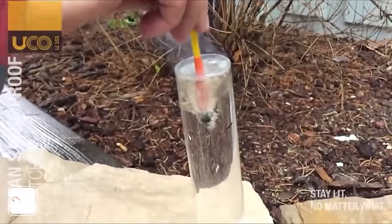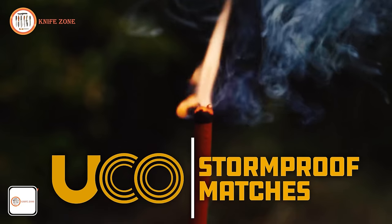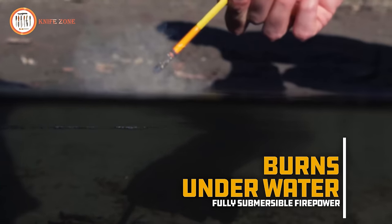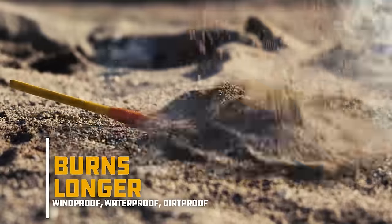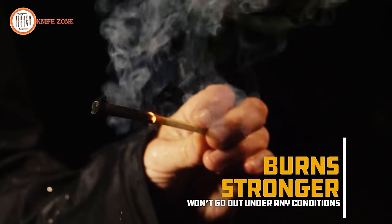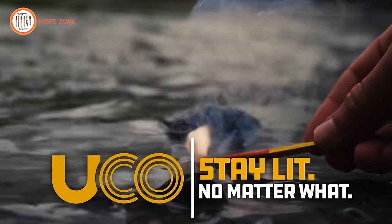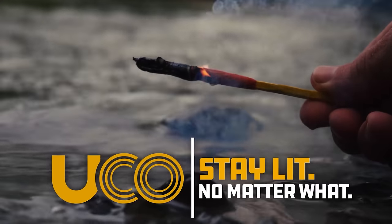The UCO Survival Stormproof Match Kit is something no one can overlook. This reliable fire-starting kit includes 15 compact Stormproof Matches that can be trusted to ignite in any weather condition, making them an indispensable companion for any survivalist. These matches go beyond the ordinary, being both windproof and waterproof. Even if they find themselves submerged in water, they possess the extraordinary ability to relight. The matches are securely housed in a sealed case with an integrated striker on the outside, ensuring easy and quick ignition. Each match burns for an impressive 12 seconds, providing approximately 3 minutes of life-saving fire in each kit.